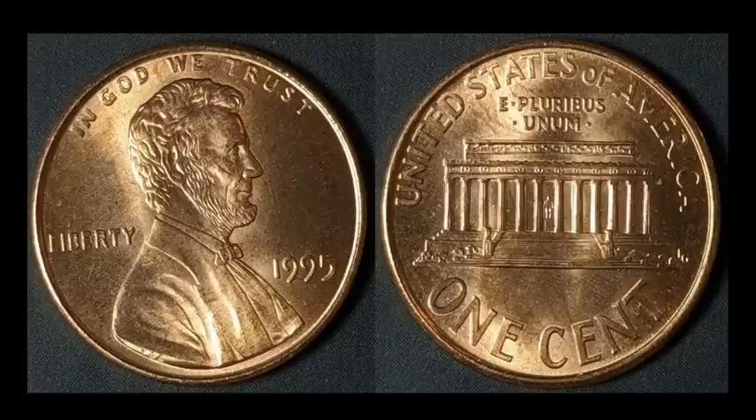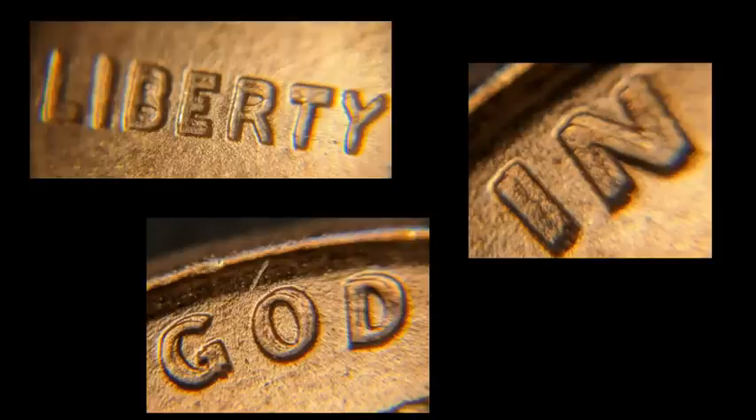Here's a really nice example of one of my favorite varieties — the 1995 Lincoln Memorial cent DDO FS-101. It's a doubled die unlike any other, with pretty strong doubling on the motto In God We Trust and also on the word Liberty — very, very prominent. These are still being found in change today and are a consistently solid seller in just about all grades; the nicer the grade, the more the price jumps. This one sold for $74.65 — a really nice, clean mid-state example.